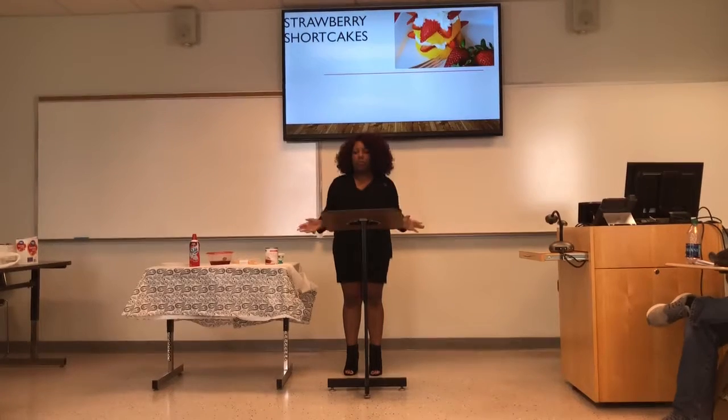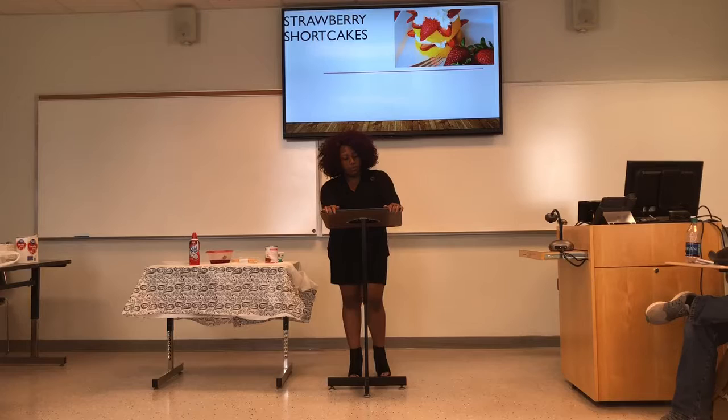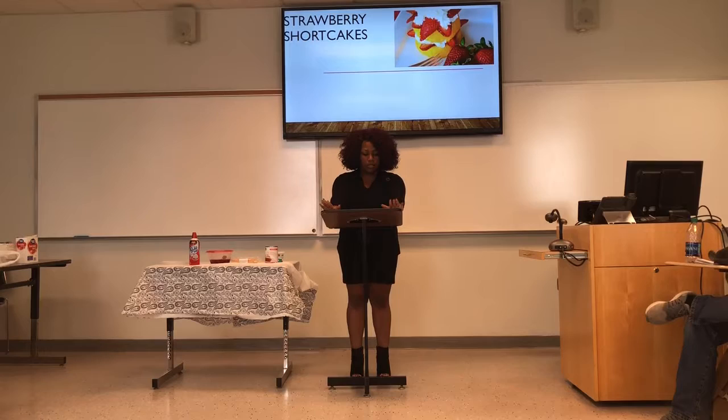Good morning class. A sweet and delicious dessert is something everyone needs after a long day. Making them with your family makes them even more special. My cousins and I get together almost every weekend and think of all the sweets we love and want to make, but ultimately we make these strawberry shortcakes.